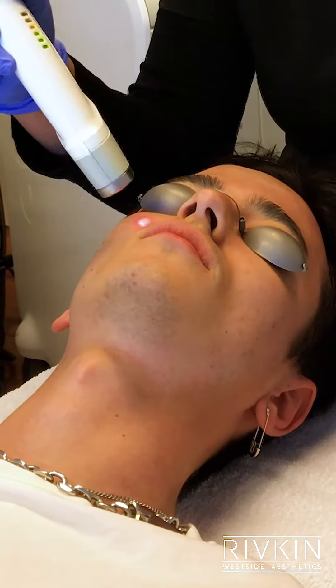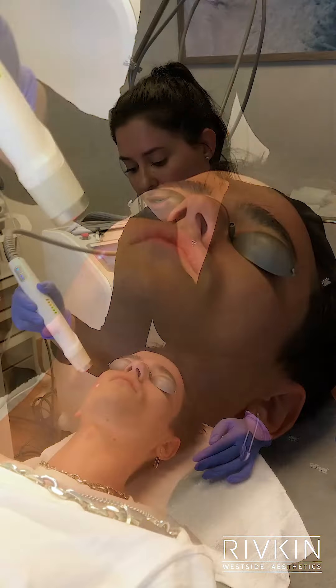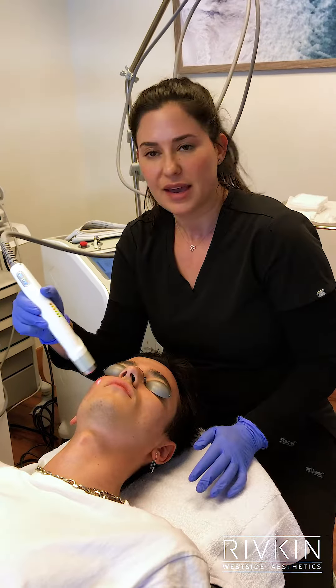What's wonderful about laser genesis is there's no downtime, so you can work out. If you want, you can go out and be in the sun, but obviously wear your sunscreen — anti-aging, right?